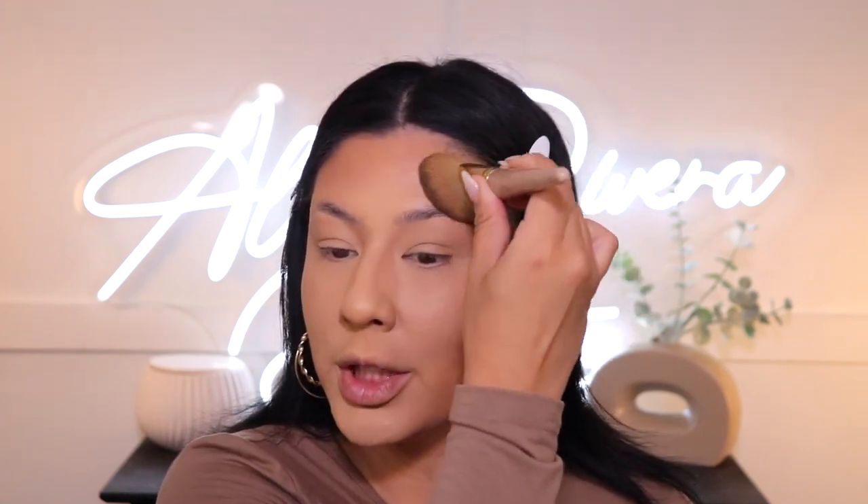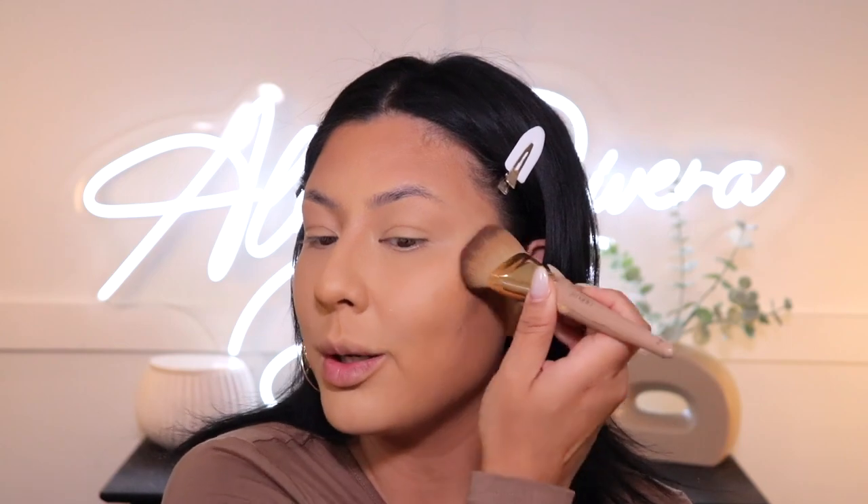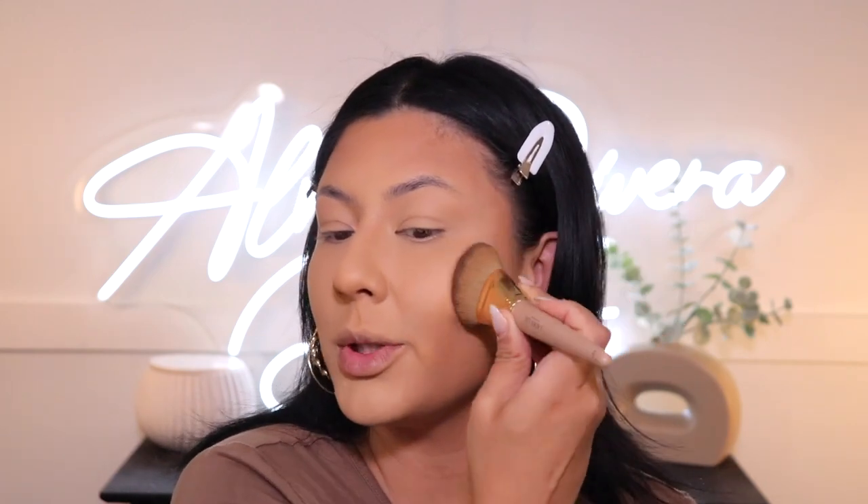My hair keeps getting in the way. I'm going with a light hand — I don't know how pigmented this is going to be. I like that it's not super heavily pigmented. My Rare Beauty bronzer has competition — lately I've been using the Rare Beauty Bronzing Stick non-stop and haven't found anything that compares, but this is definitely something I'm going to be gravitating towards on a daily basis. That was bomb.